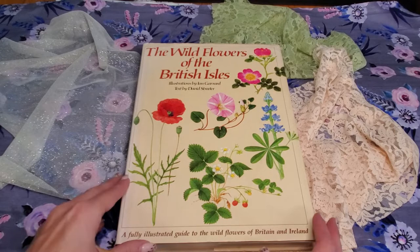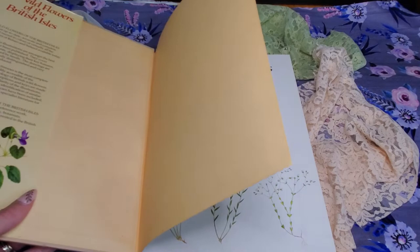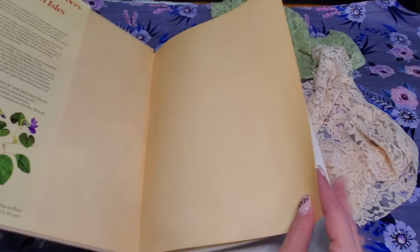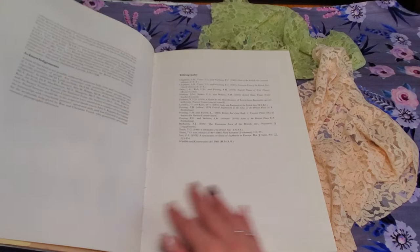This one is the Wildflowers of the British Isles, by Gerard and Streeter. There are 295 pages and this book was written in 1983. If you hear some background noise, it's my kids.